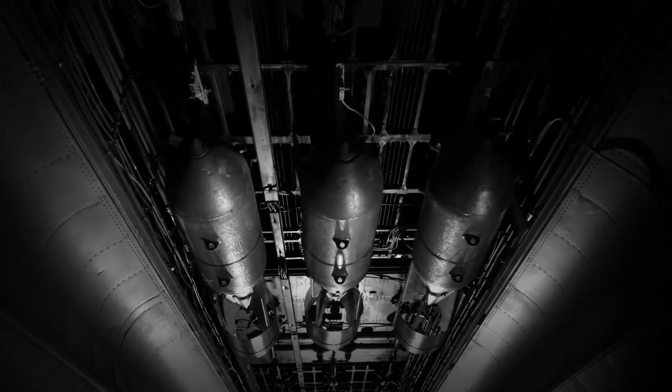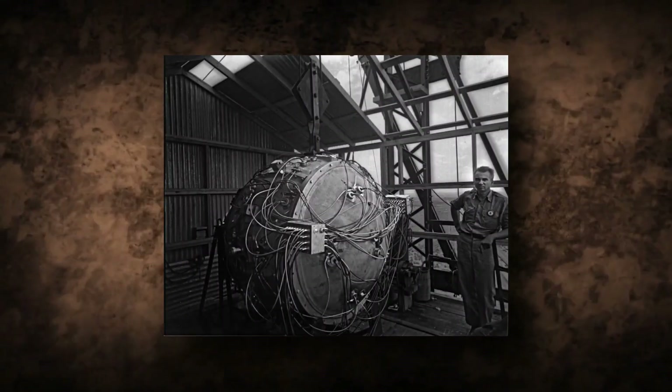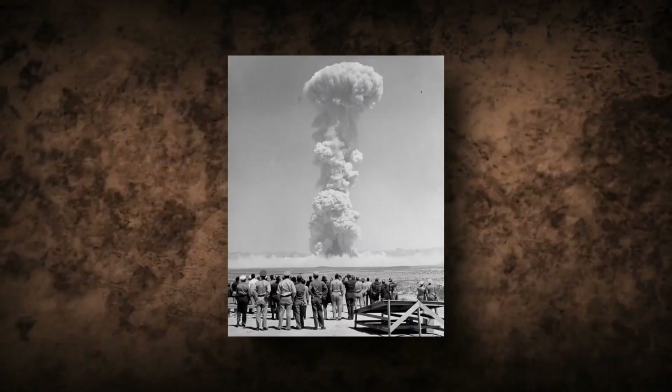Early on the morning of July 16, 1945, the Manhattan Project held its first successful test of an atomic device — a plutonium bomb — at the Trinity test site in Alamogordo, New Mexico.